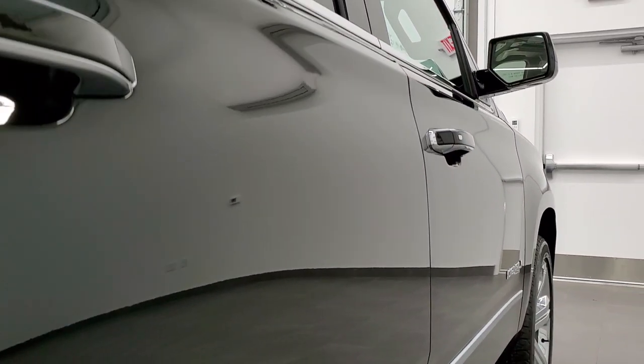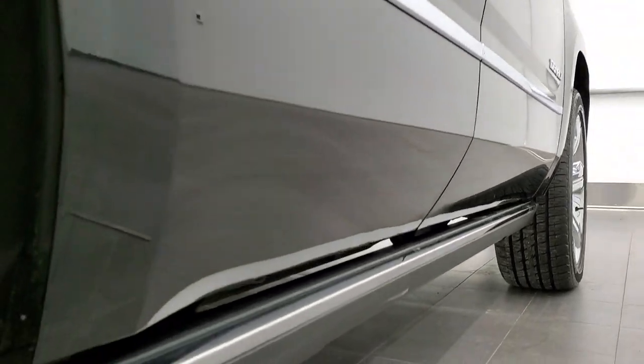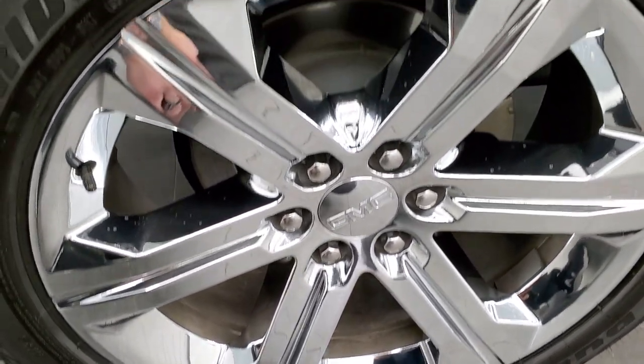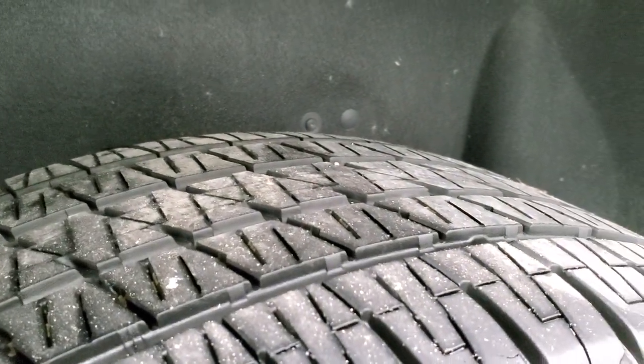That is why we offer the Summit Auto Fast Pass option in the upper right hand part of your screen — a link right to our website where you can apply for financing, get pre-approved, see a payment quote, even appraise a trade, all from the comfort of your own home. So when you get here, all you got to do is drive the vehicle, love it, and be all set to go.